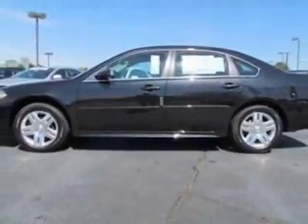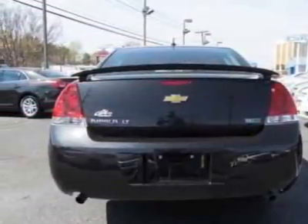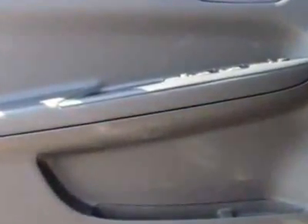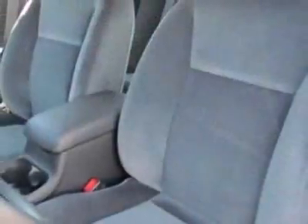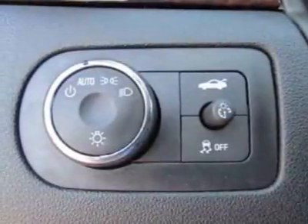This Impala boasts an engine with a 6-speed automatic transmission. Additional options for this vehicle include the sunroof, E85 flex fuel capable, and the 3.6 LCD DOHC VVT and DLT sunroof package.